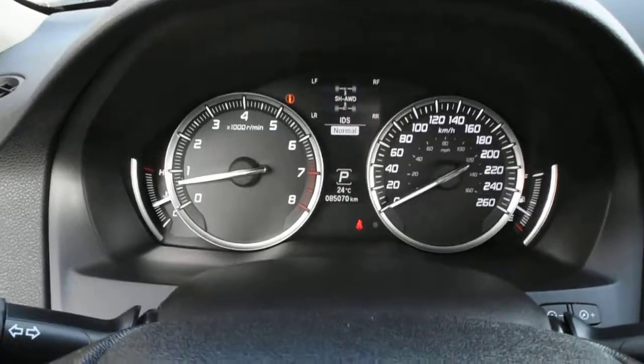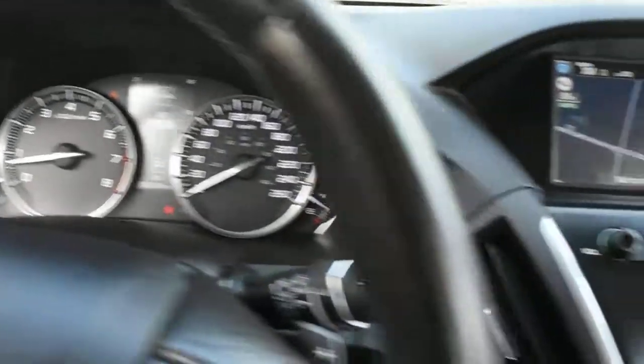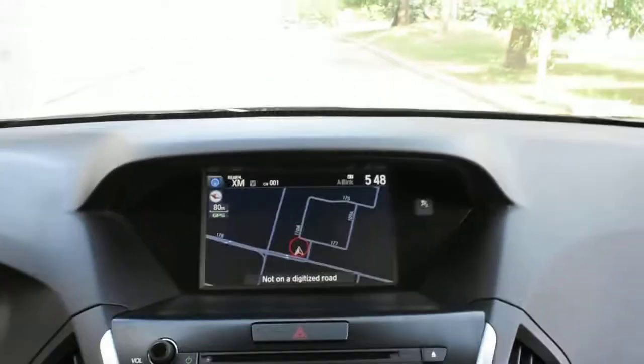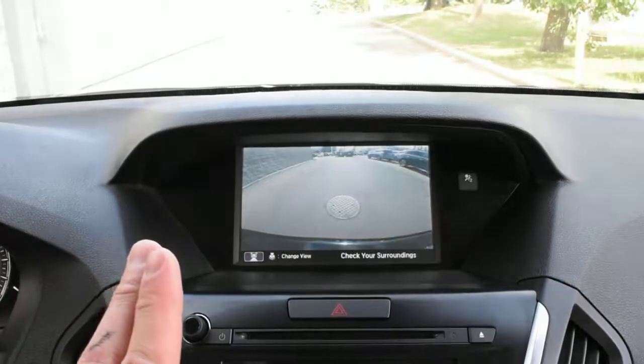The odometer currently sits at 85,070 kilometers. Up top, for your 8-inch display, you do have your Acura Navigation System with an integrated rear-view camera system.